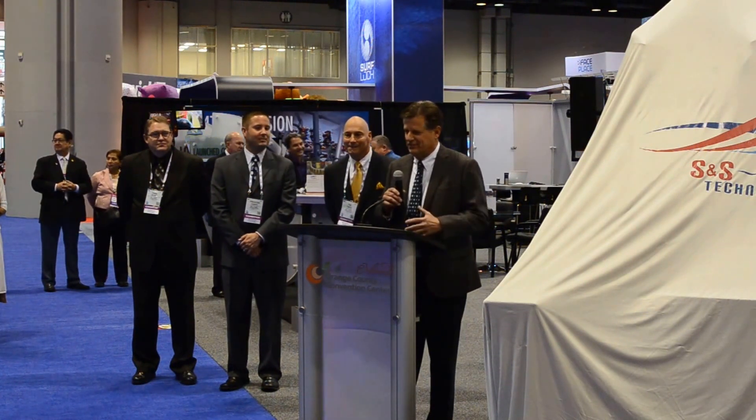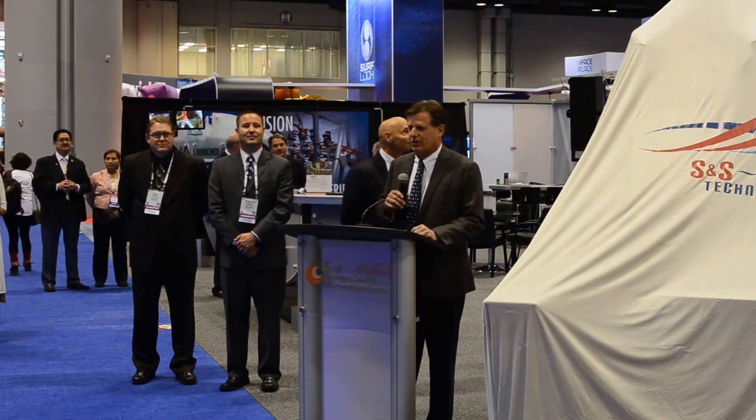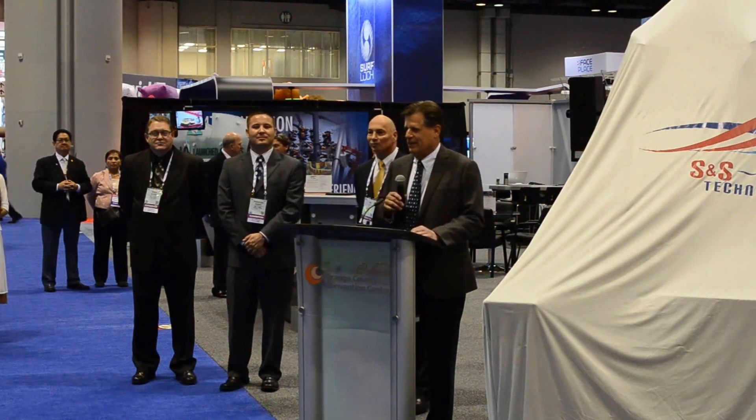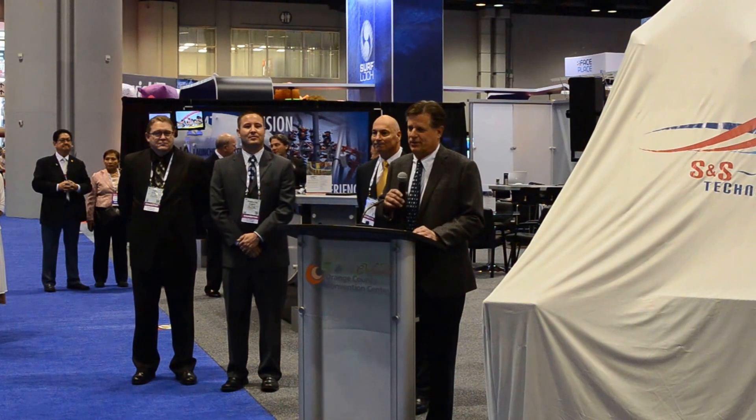We've been looking forward to getting this thing in. It's a very, very tight window of space that we had to work with — we're a very small park. So getting this to fit in, everything is elevated above the ground where people walk, just to be able to put this piece of equipment in the park.